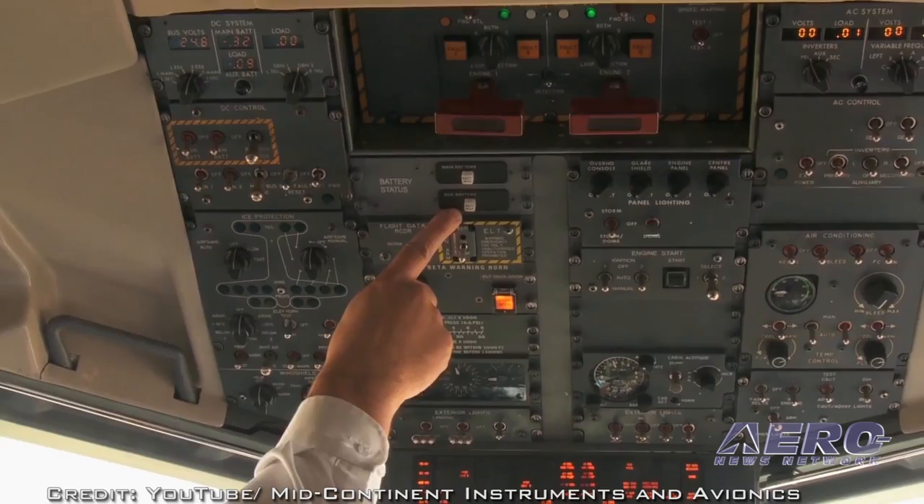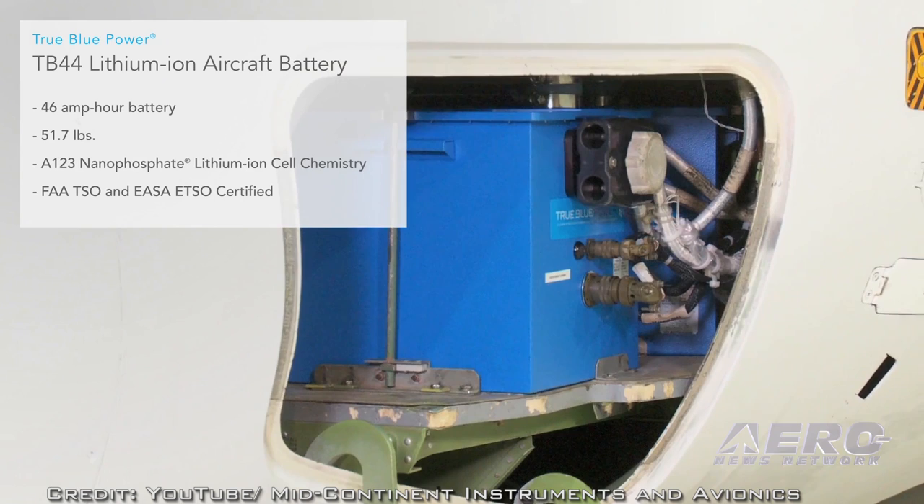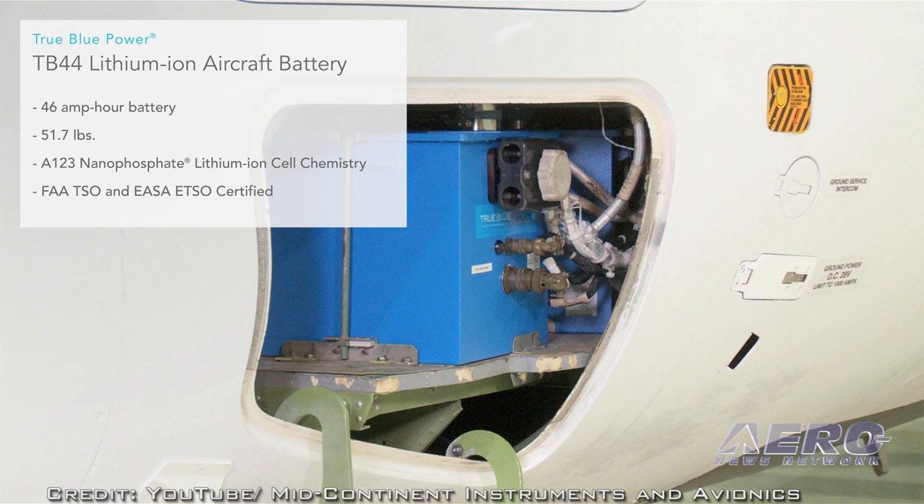The manufacturer says these batteries increase power to three times the energy per kilogram and have a useful life more than double that of lead-acid and nickel-cadmium batteries. They also tout rapid recharging for back-to-back engine starts and the ability to perform in extreme temperatures.